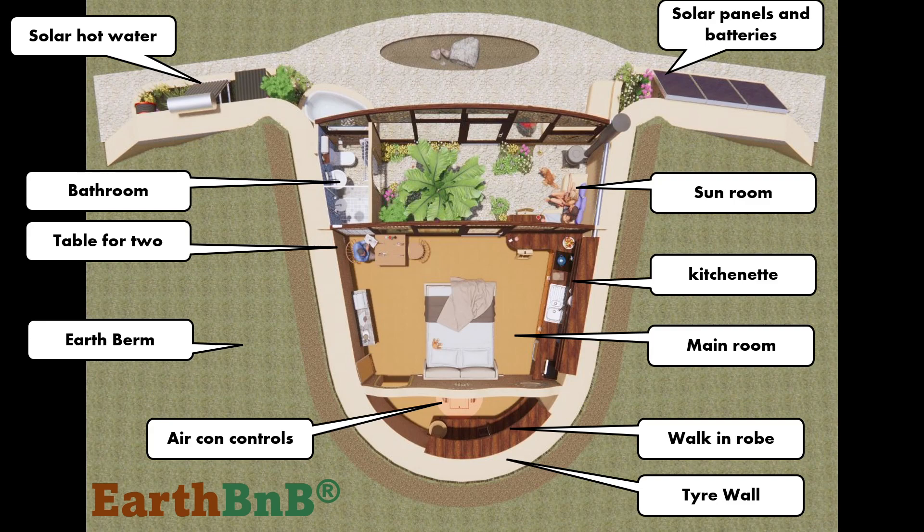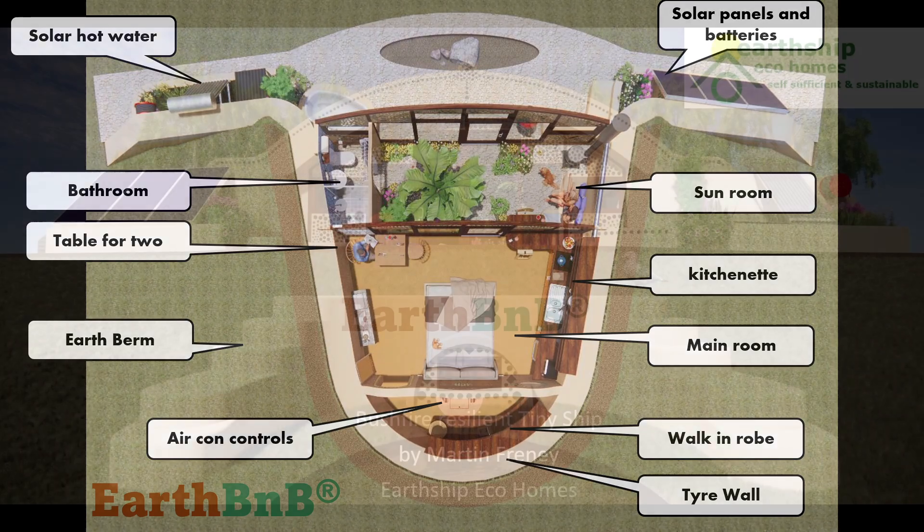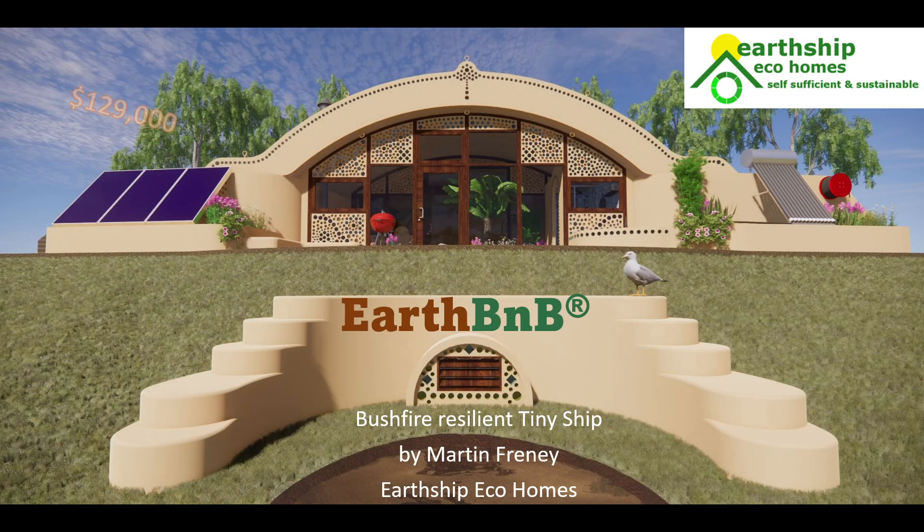This design can be scaled up to create a family home and I'll release a video on that soon, but I'm starting with this small tiny ship in the hope that it is more accessible to more people. The construction cost of the Earth B&B is estimated at about $129,000.